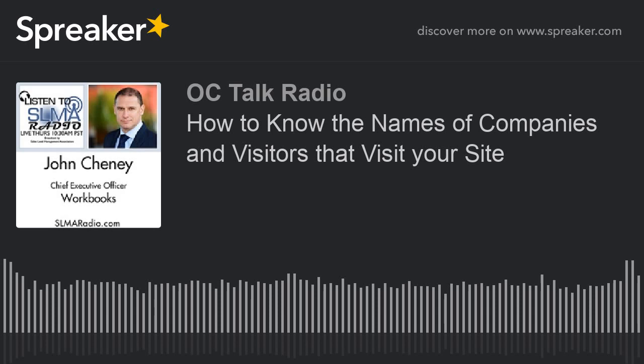Hi Jim, thanks. Here at Workbooks we specialize in providing CRM, marketing automation, and business applications into what we describe as the mid-market. Our customer base is typically looking to grow their revenues and use our technology to underpin their revenue growth strategies and reduce operational costs by streamlining business processes. Our cloud-based CRM platform really delivers that for the mid-market customer base.